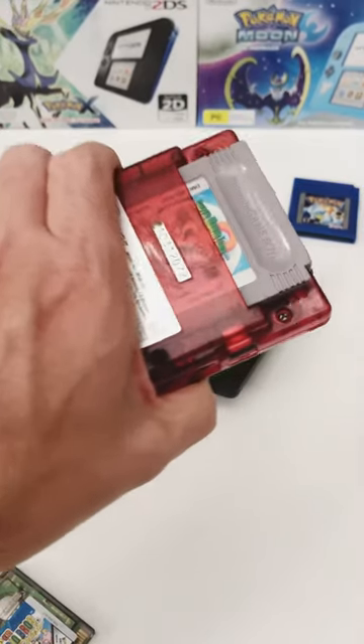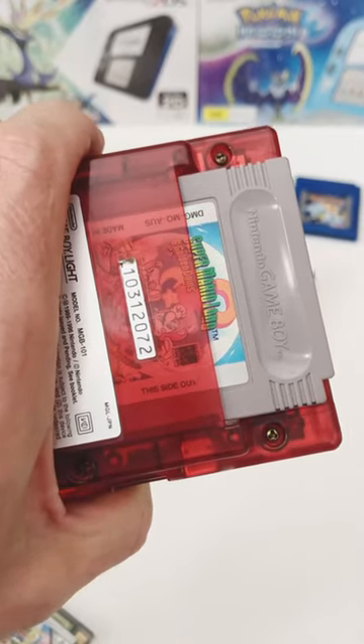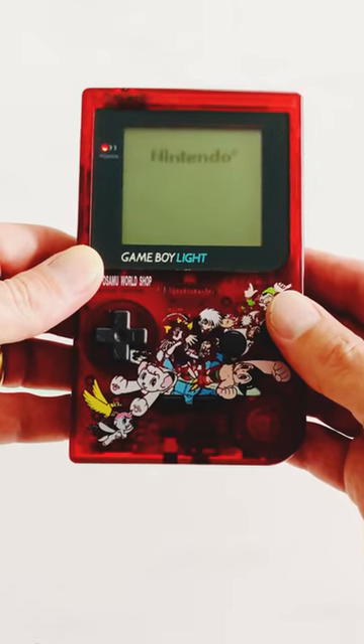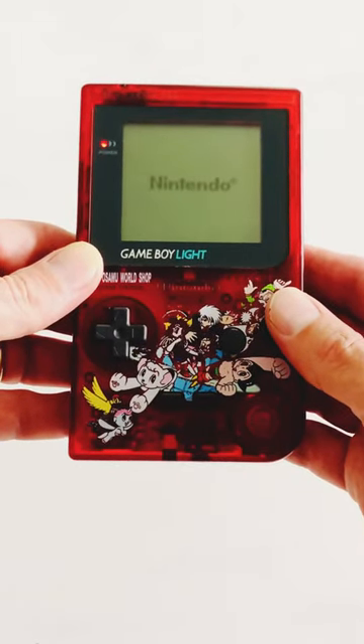The Game Boy features a clear red shell and characters created by Tezuka himself. This console is considered rare amongst collectors, with an estimated 1,000 to 5,000 units ever produced.